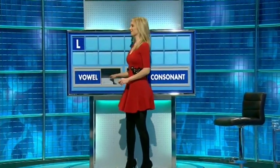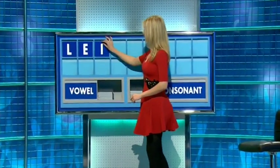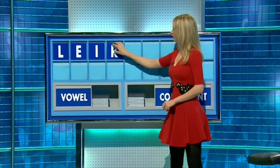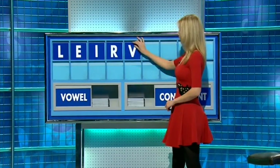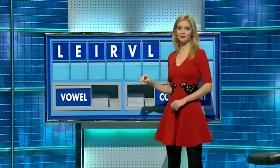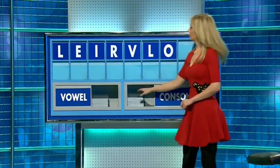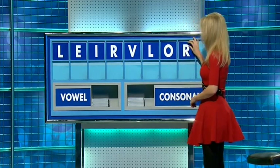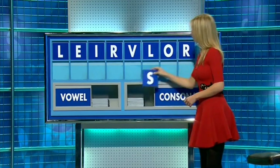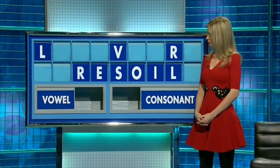And a vowel. E. And another vowel, please. I. And a consonant. R. And another, please. V. And another again, please. L. And a vowel. O. And a consonant. R. And a final S — to make dirty again. Well done. Thank you, Sam.